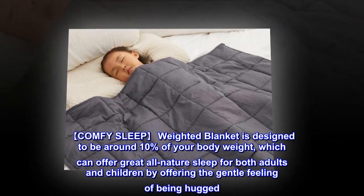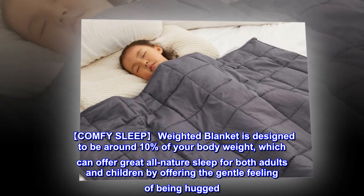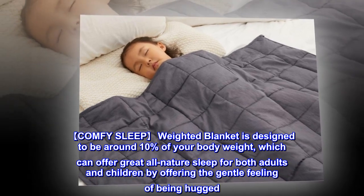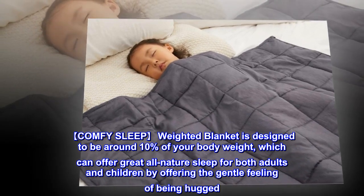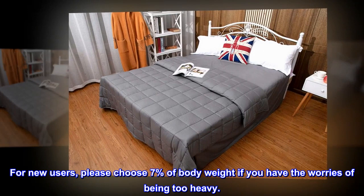Comfy Sleep. The Weighted Blanket is designed to be around 10% of your body weight, which can offer great all-natural sleep for both adults and children by offering the gentle feeling of being hugged. For new users, please choose 7% of body weight if you have worries about it being too heavy.